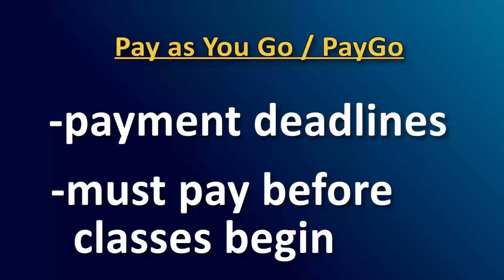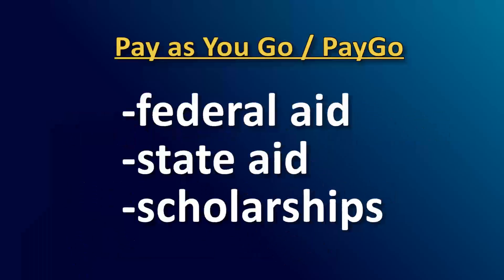Any course registration that isn't paid in full by the deadline is subject to withdrawal for nonpayment. So, if you're receiving federal or state financial aid or scholarships, you must be certain that funds are authorized and will fully cover your tuition and fees by the payment deadline.